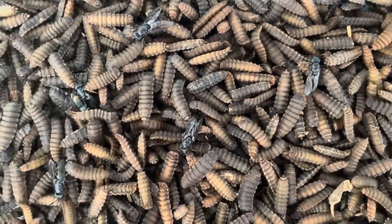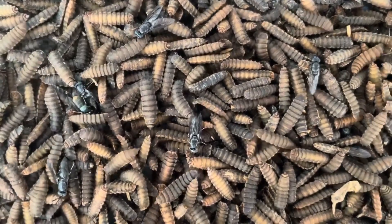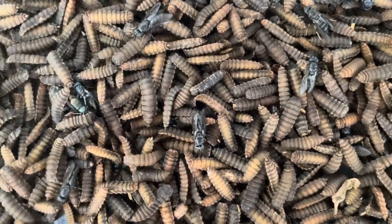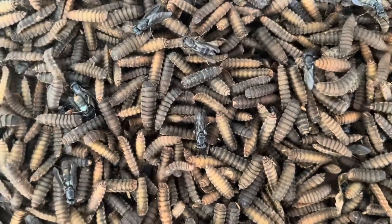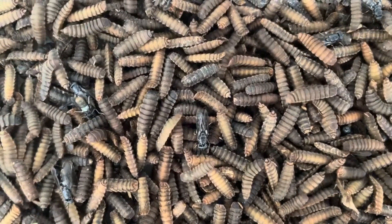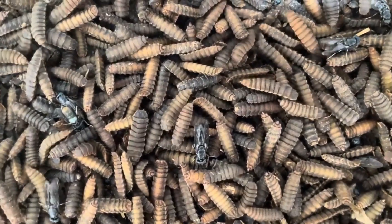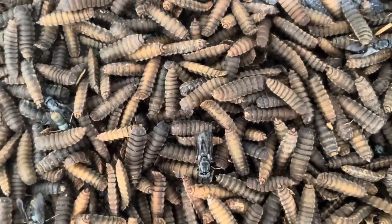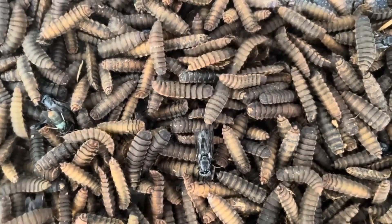Their larvae are rich in proteins and fats, which makes them an excellent feed for livestock, poultry, fish, and even reptiles. Not only does this help cut costs on animal feed, but it also reduces the need for environmentally harmful feed sources like soy and fish meal. Black soldier flies contribute to a circular agricultural system, where food waste and manure are recycled back into the system, reducing landfill usage and lowering methane emissions. It's the epitome of sustainability in farming.